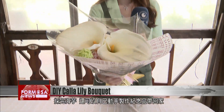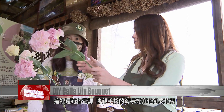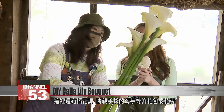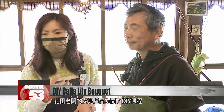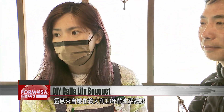After picking calla lilies, you can also make DIY souvenirs to take home. Visitors can participate in a DIY flower arranging class, wrapping their hand-picked calla lilies and other flowers into a bouquet while enjoying some afternoon tea. Lu Pingfang, the daughter of the owner of the field, offers DIY courses inspired by her experience living in Italy for 13 years.